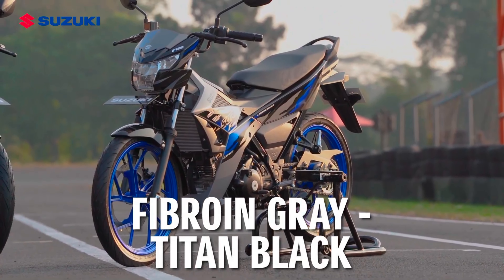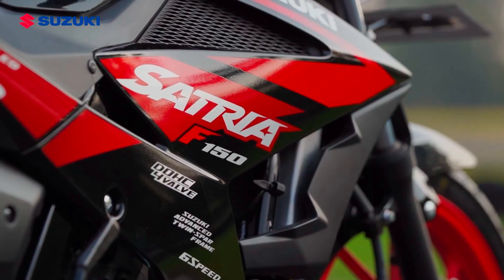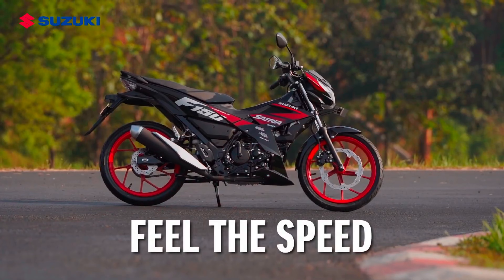So how do you feel about this beautiful 2025 Suzuki Satria F150? Please let me know your thoughts by commenting below.